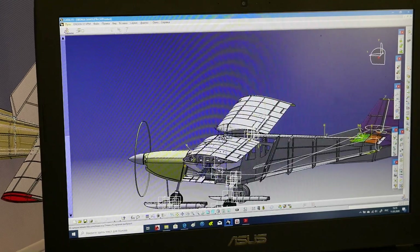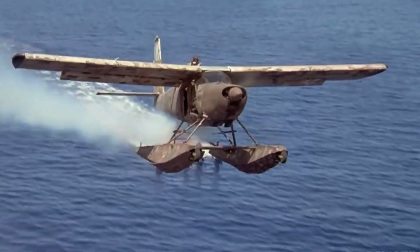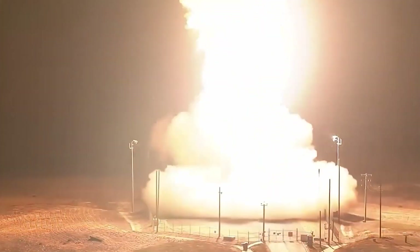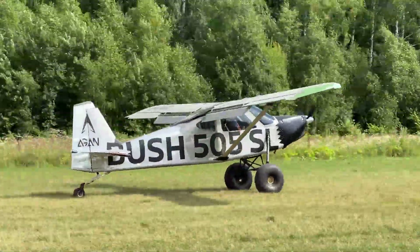The first time I saw the design of the new aircraft, I laughed, saying that it would be great for the post-apocalypse — and now I have to emphasize that was a joke. Let's get acquainted: the Bush 505SL Starlifter.